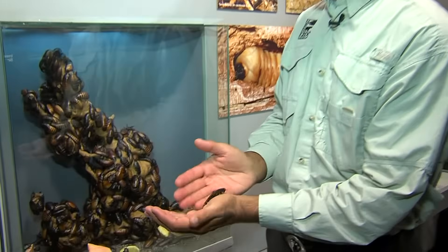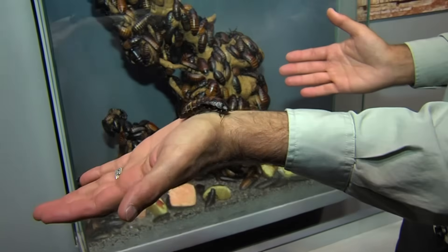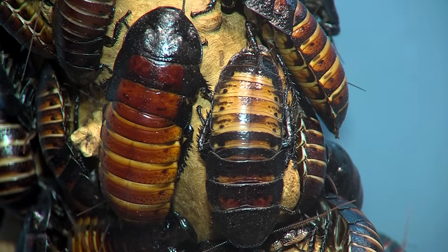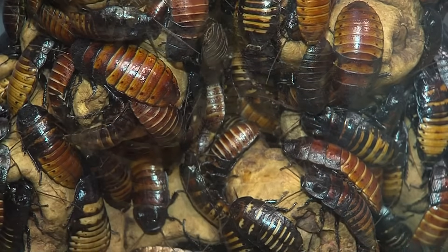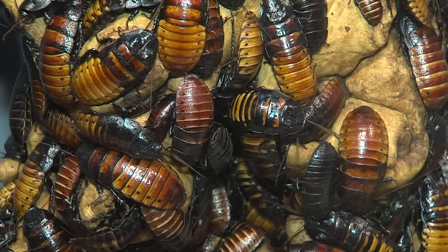Believe it or not, one of the most important animals we have is a roach. These are called giant hissing cockroaches. They come from the island of Madagascar, and they get their name because the females can hiss, and hiss loudly. It's a warning hiss, not that they're dangerous, but to try to scare away predators.